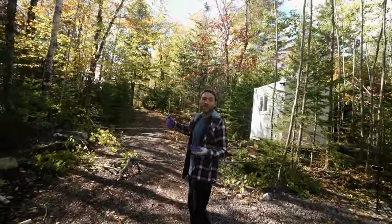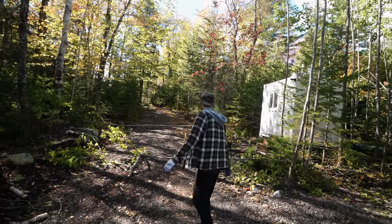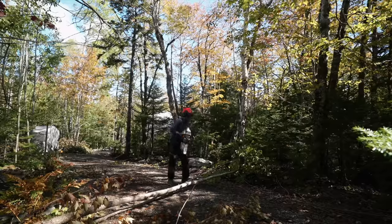We're going to keep continuing on with this trail. As you can see, there's just trees down basically everywhere. Some of those are a little big — I think I'm going to get the saw out and cut them up a little bit so they're easier to manage.